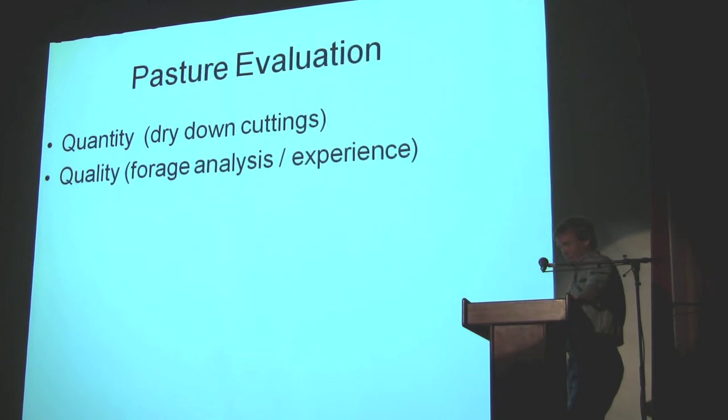Quality is a little tougher. You could send forage in and get it tested — it takes time, and you can put that in a database or log it in your memory. But experience has a lot to do with that. We're also learning that animal behavior will tell you an awful lot about quantity.